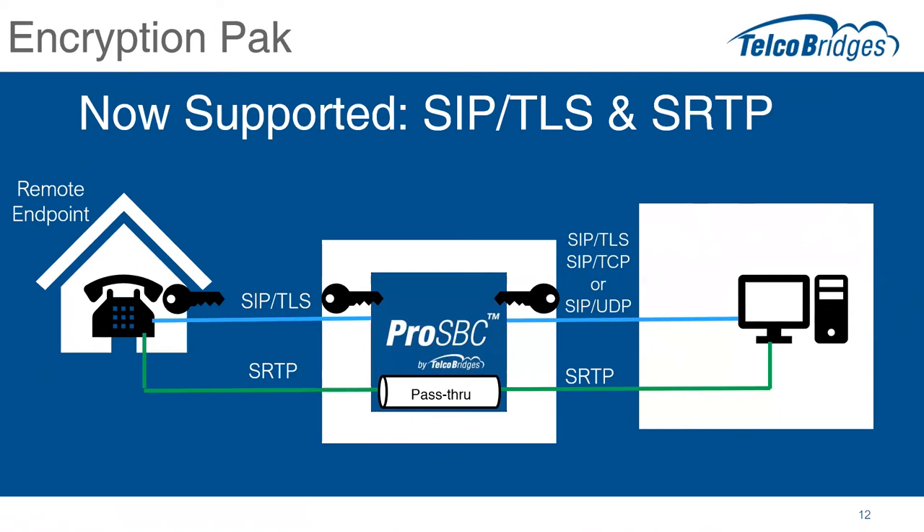In other cases, where one of the remote devices does not support secure RTP, the SBC would be able to generate a random encryption key on behalf of that device, resulting in one side of the network encrypted and the other unencrypted. So the SBC would act as an encryption proxy — having RTP on one side and SRTP on the other side.